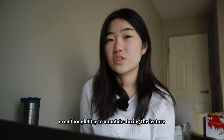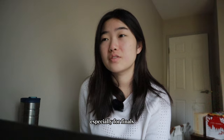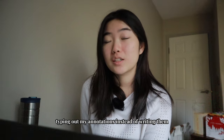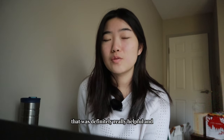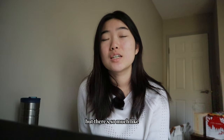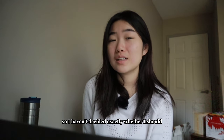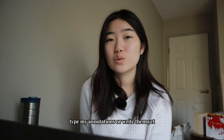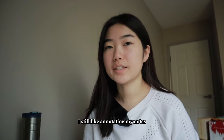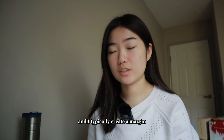I find that I still drift away even when annotating during the lecture, and I don't actually read my annotations much, especially for finals. For the last few lectures, I tried typing out my annotations instead of writing them, which was definitely more helpful and efficient for focus. But there's a lot of evidence that writing enhances memory, so I haven't decided whether I should type or write my annotations yet.